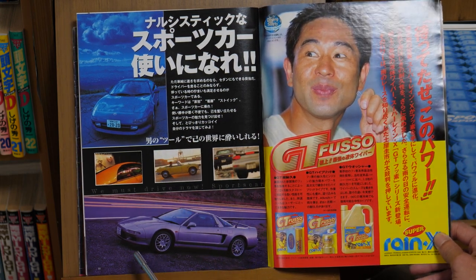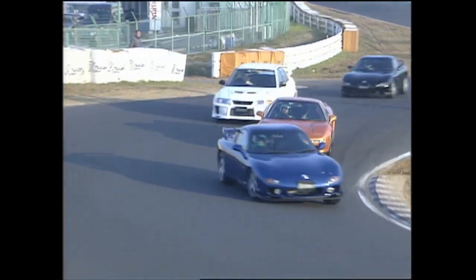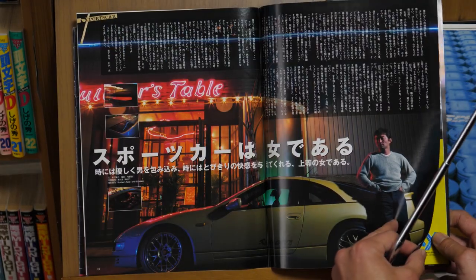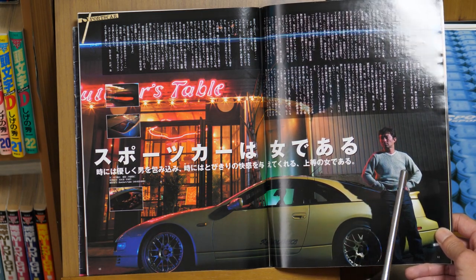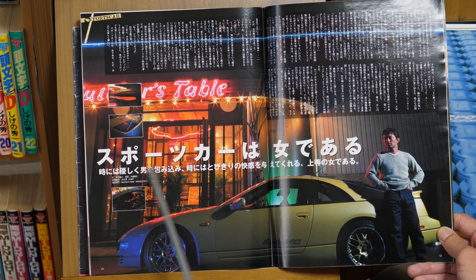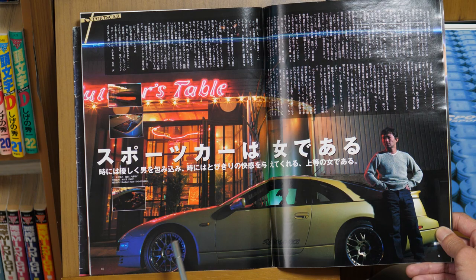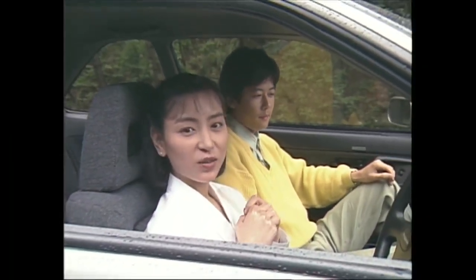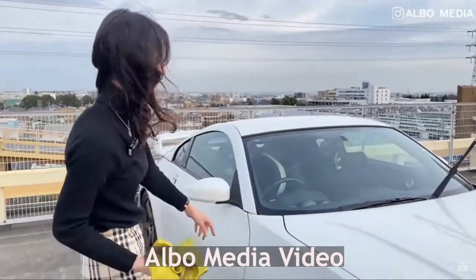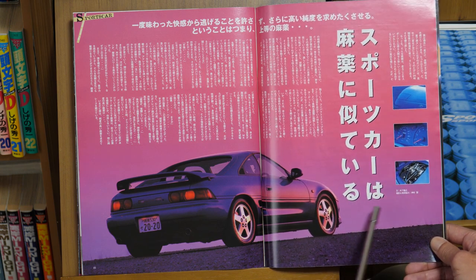We come to the first page of the cover story, which says in English: 'We Must Drive Now — A Sports Car.' This was the tail end of the 90s, encouraging people to appreciate sports cars. It's interesting because we still appreciate these 90s sports cars even 20 years later. Stories are written by popular racing driver and Best Motoring host Kinoshita Takayuki, a regular columnist. The first piece talks about how a sports car is like a lady — references to the design curves and high maintenance — and the next catchphrase: 'Sports car is like a drug.'